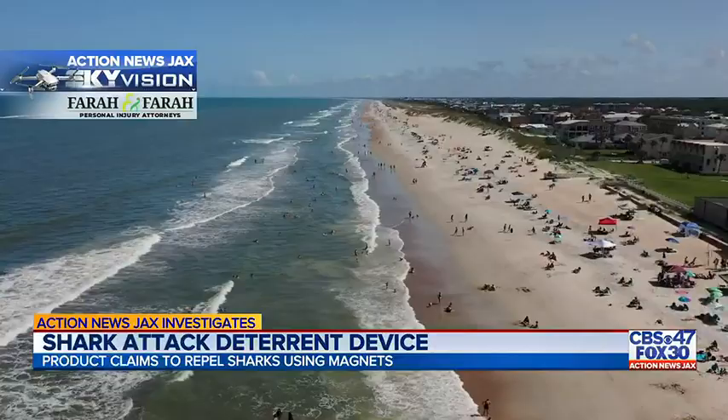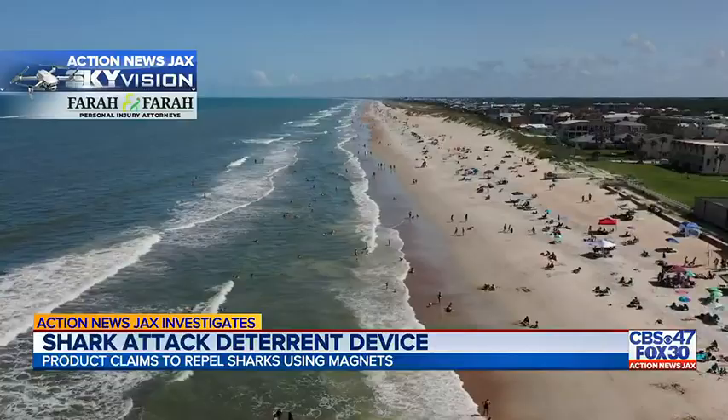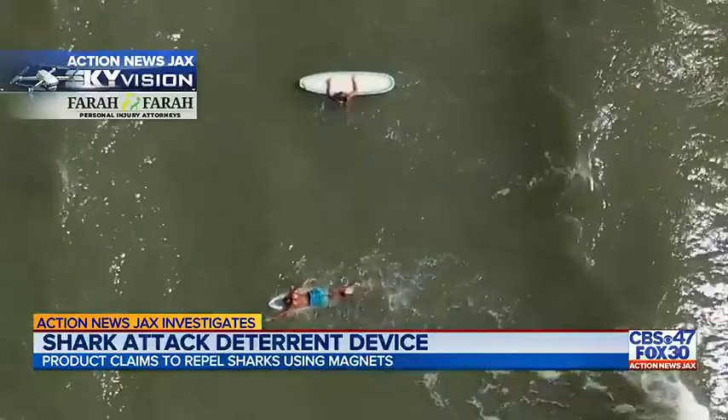Scientists say shark attacks like these are uncommon. In most cases, they happen in the summer when beaches are packed with people and when the water is at its warmest. There's a company that wants to make these rare attacks even more rare with a special device you can wear on your wrist or ankle. The company says it's a simple and effective way to reduce the risk of a shark attack, especially if you're out diving, swimming, or surfing.